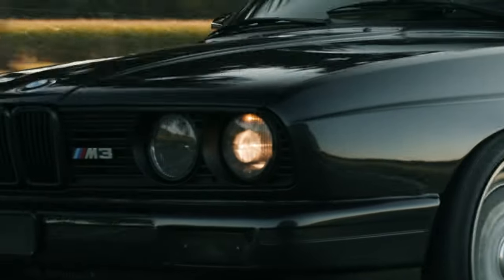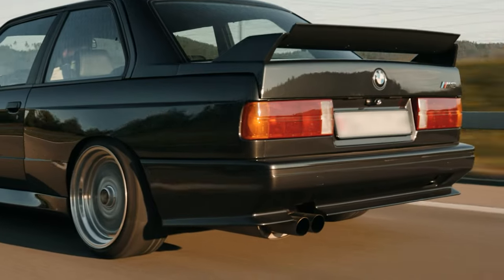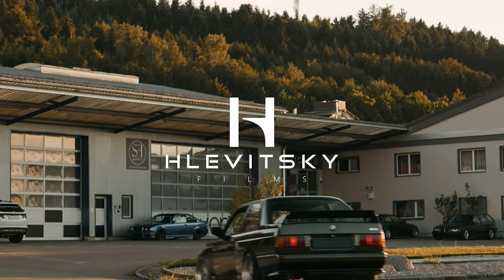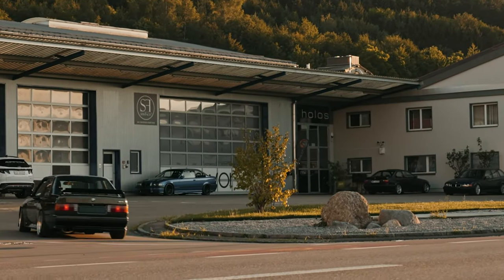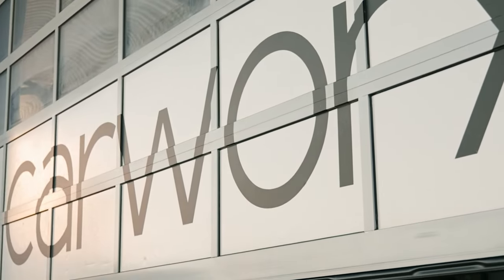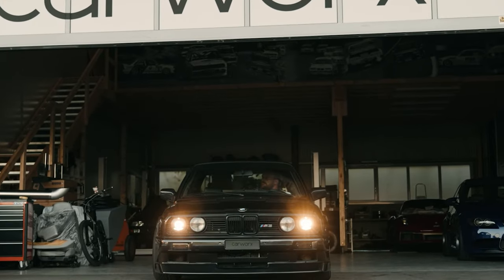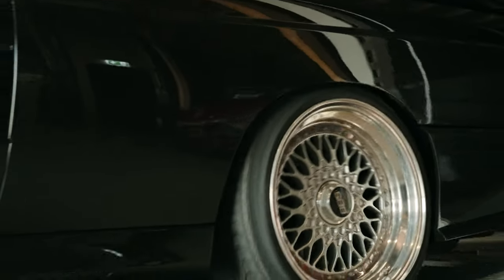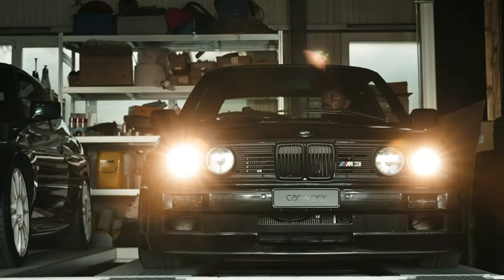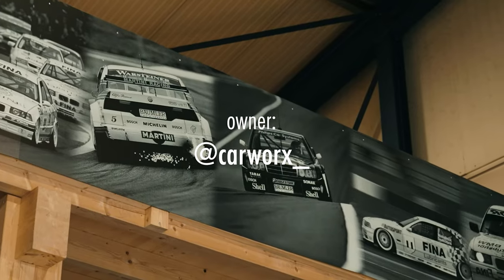In 1986, BMW produced an M3 pickup prototype truck based on the convertible model. The M3 pickup used the narrower body of regular E30 models and was originally powered by the 2.0-liter version of the S14 engine from the Italian specification M3. It was used by BMW M as a transporter for roughly 26 years, before it was officially retired in 2012.